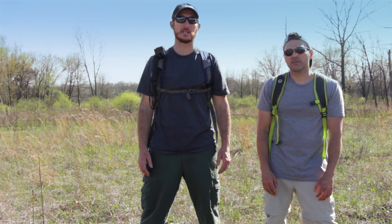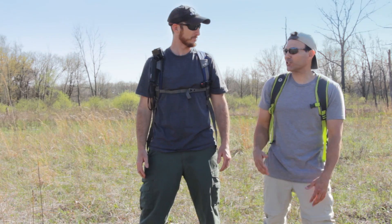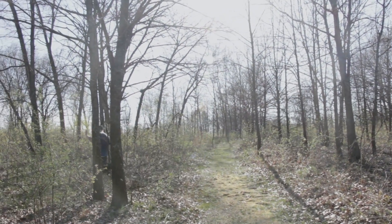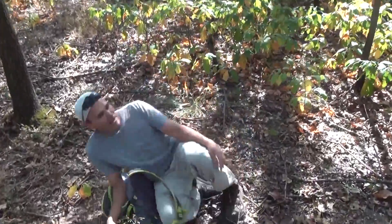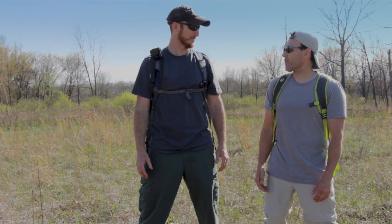Animals have many different ways of defending themselves. Some do bite, and some like to run away. My favorite is when they play possum. Today we have an animal that will go through a combination of these to keep predators away from them. What are we waiting for? Follow me, let's go.